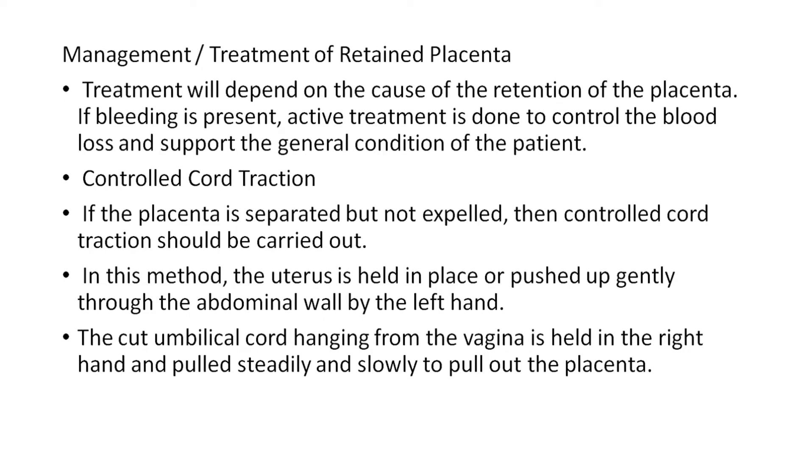Management or treatment of retained placenta will depend upon the cause of retention. If bleeding is present, active treatment is done to control blood loss and support the general condition of the patient. Controlled cord traction: if the placenta is separated but not expelled, controlled cord traction should be carried out. In this method, the uterus is held in place or pushed up gently to the abdominal wall by the left hand, and the cut umbilical cord hanging from the vagina is held in the right hand and pulled steadily and slowly to deliver the placenta.